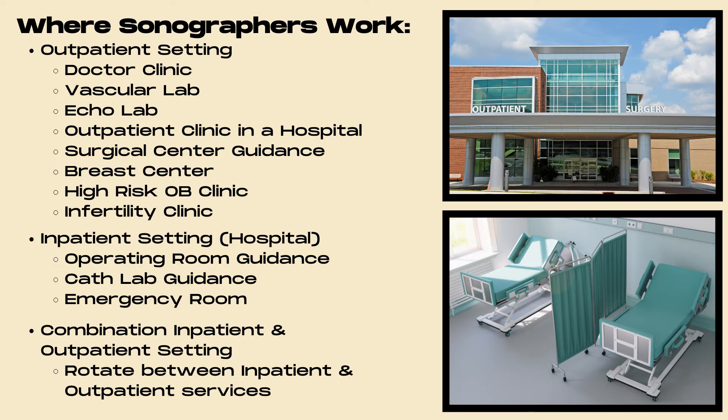Sonographers can also work in an inpatient setting performing ultrasound exams on inpatients in the hospital, providing operating room guidance, cath lab guidance, and doing ultrasounds in the emergency room. Finally, sonographers can work in a combination inpatient and outpatient setting — most commonly in a hospital where they rotate between the inpatient side and an outpatient clinic.